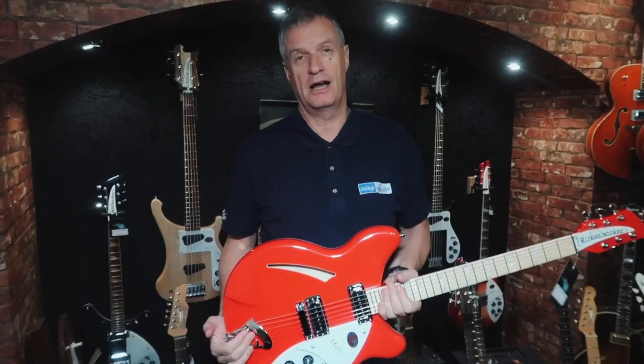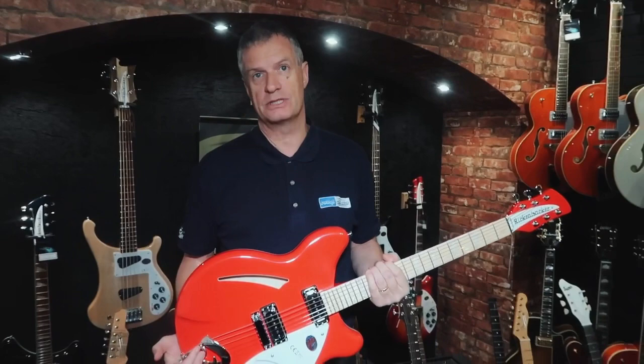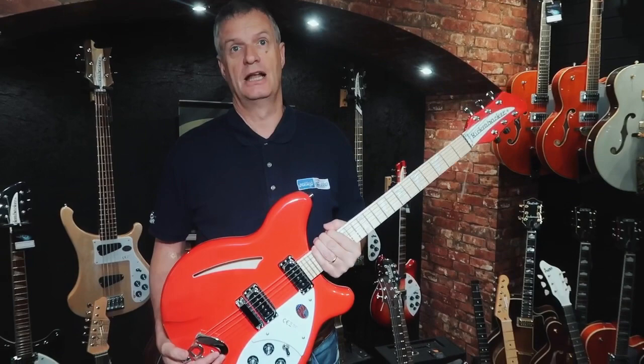We have a couple of these left. We're taking £200 a week off, and this is the third week now, so we've taken £600 off. This brings it down to £2,399, which is already £100 below what a standard Rickenbacker 6-string costs.